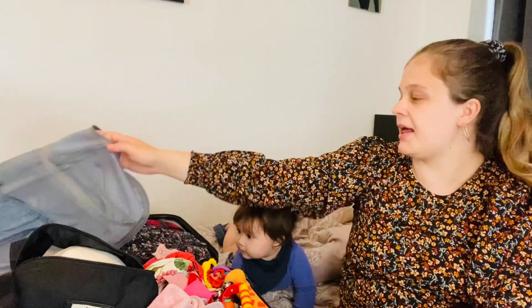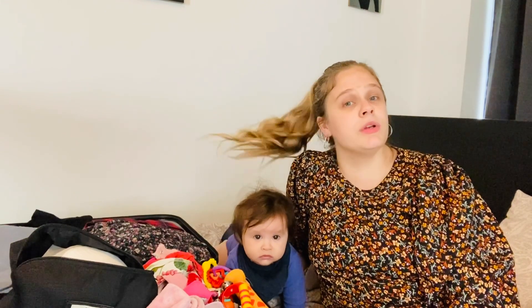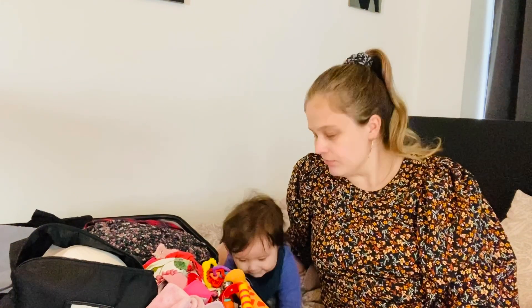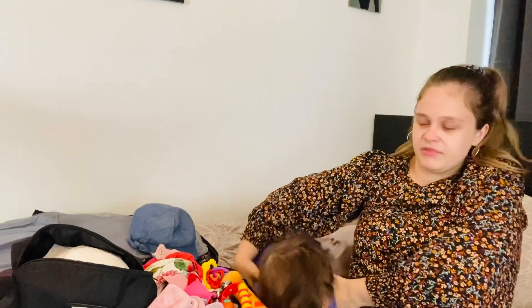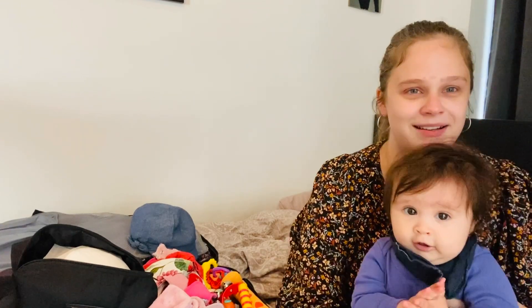Of course, you need clothes — that depends on your destination. Always bring some short sleeve and some long sleeve, extra sets, shorts, socks, dresses, cute outfits, and evening outfits as well.